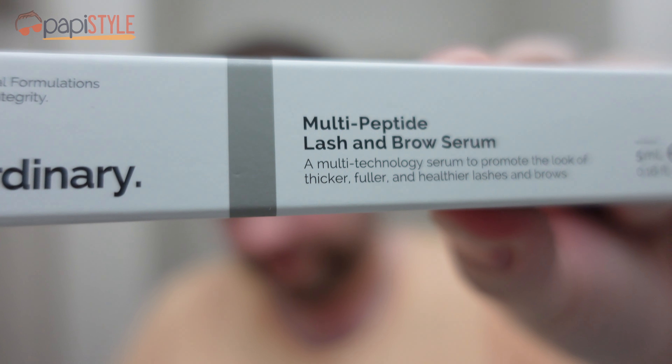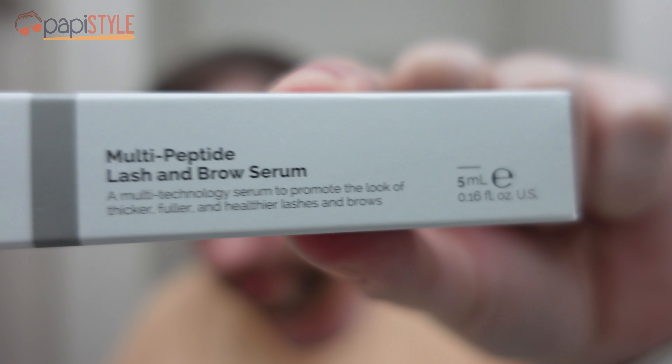I've got something I never thought I'd order in my life, and it's a multi-peptide lash and brow serum by The Ordinary, my favorite skincare brand in many regards. Amazing pricing — this was $14.50, and this is supposed to be a multi-technology serum to promote the look of thicker, fuller, and healthier lashes and brows.